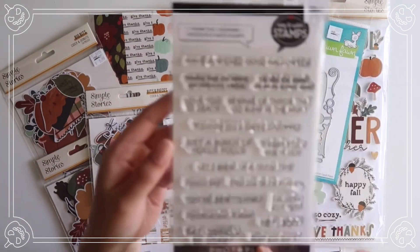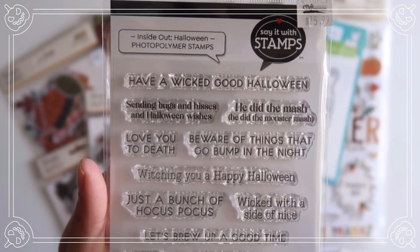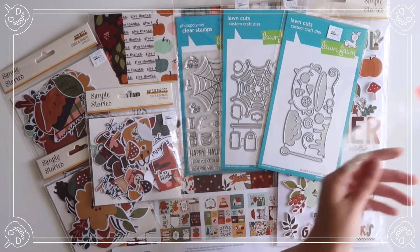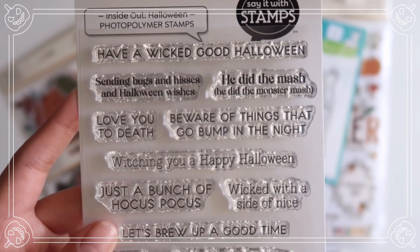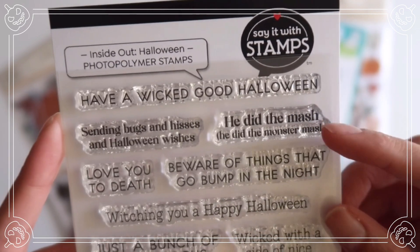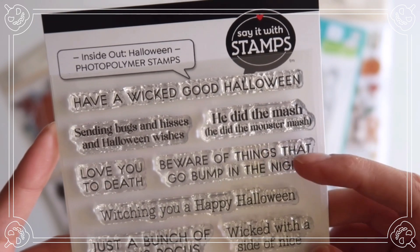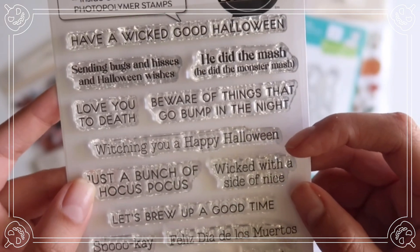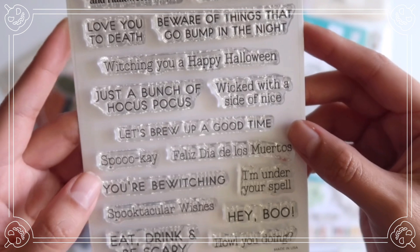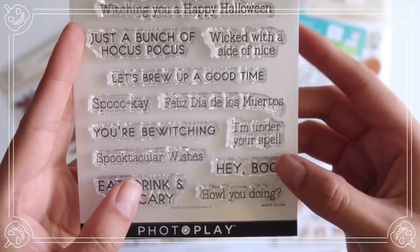I got this stamp set by Say It With Stamps — it comes with a bunch of different sentiments and I love that you get so many. Have a wicked good Halloween, sending bugs and hisses and Halloween wishes, he did the mash (he did the monster mash), love you to death, beware of the things that go bump in the night, witching you a happy Halloween, just a bunch of hocus pocus, wicked with a side of nice, let's brew up a good time, spooky, feliz Día de los Muertos, you're bewitching, I'm under your spell, spooktacular wishes, hey boo, eat drink and be scary, and how you doing. This is going to be perfect for card making.